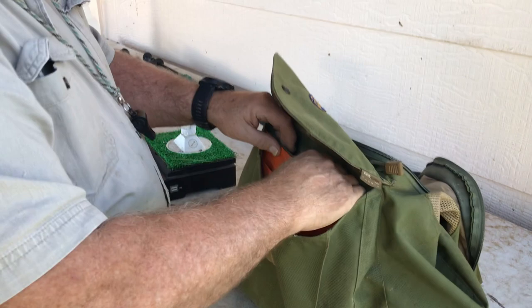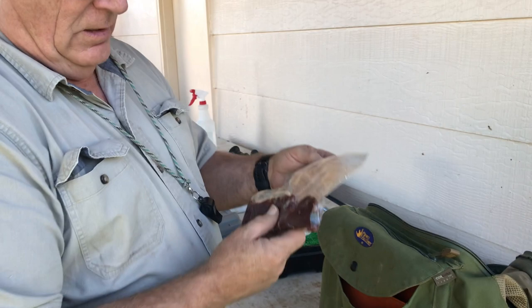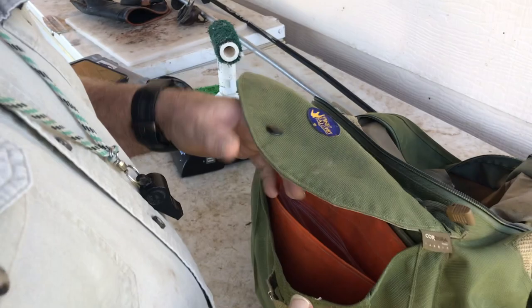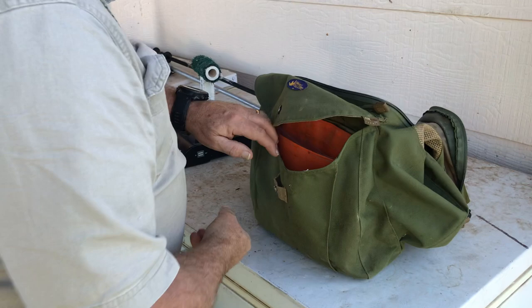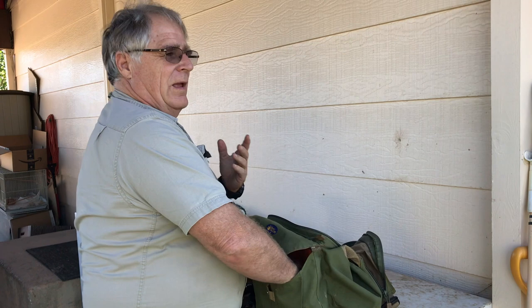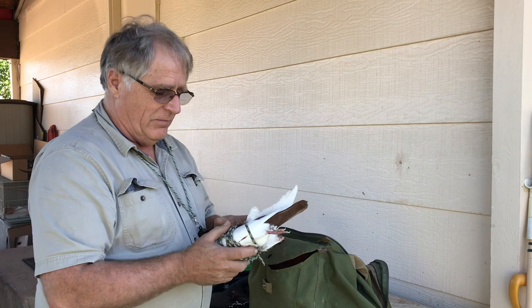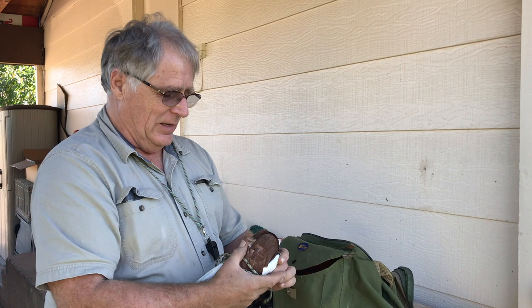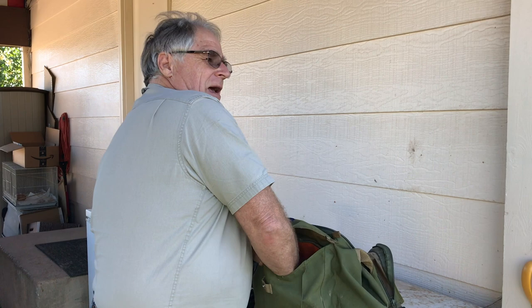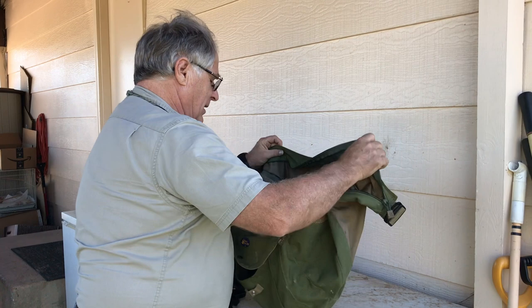We have her food for the day — jackrabbit from a rabbit she caught last year, all cut up into tidbits for her. I also have another retrieval device: a dead pigeon on a string. Since it's the first day and she's not into the routine yet, we bring a lot of extra provisions. If something's bothering her in the field, she'll come to the pigeon if she won't come to my glove.